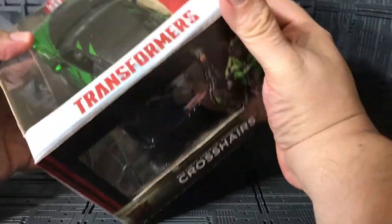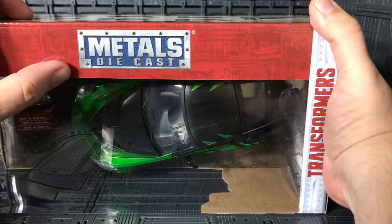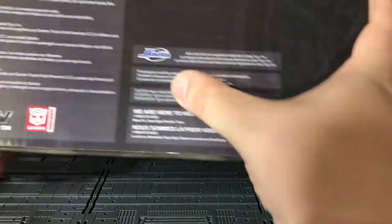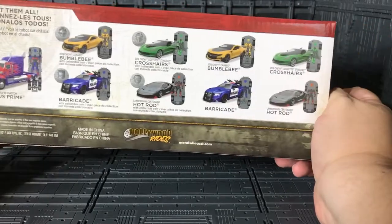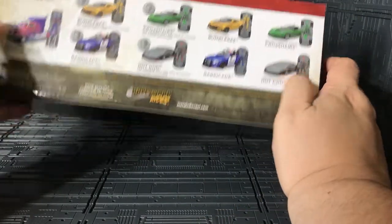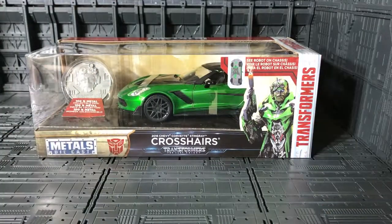On the other side they say Crosshairs with very nice artwork. There's the Autobot symbol, Transformers branding, and Metal Diecast text. On the bottom you have all the licenses — different car brand logos — and the JADA symbol. On the back you can see all the other cars like Optimus Prime, and the other ones you can get with or without coins.